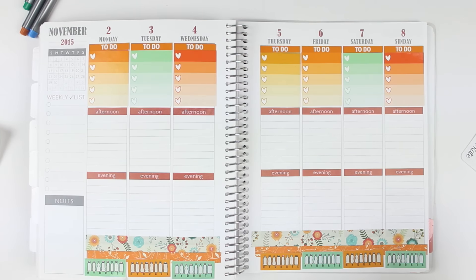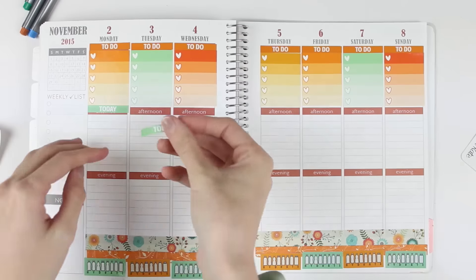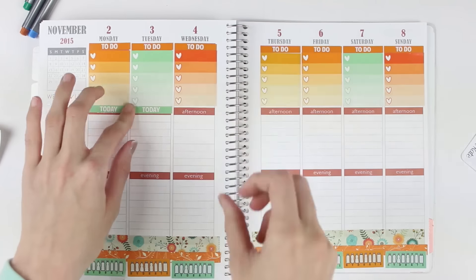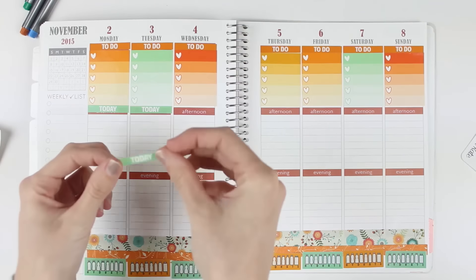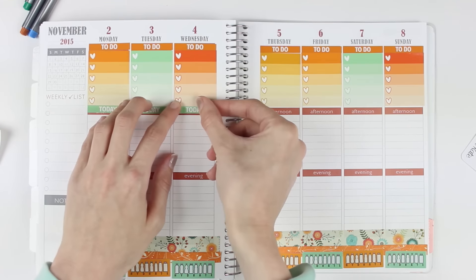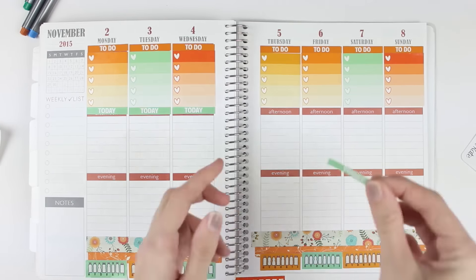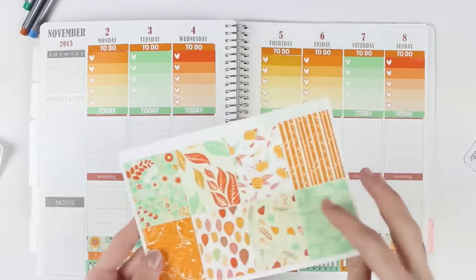I'll use the today headers underneath because there was a little bit of white space since I do use a Plum Paper Planner. I do have an Erin Condren that I'll be using next year, but I have two more months to use the Plum and I do like it. I do think I'm going to prefer the Erin Condren just because just about every sticker shop sells stickers that fit perfectly with it. These headers are a lot skinnier than the Plum Paper headers. Then I'm going to take the full box sheet and put down full boxes under the today headers.